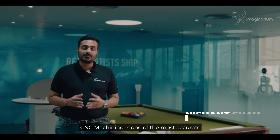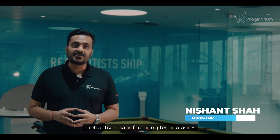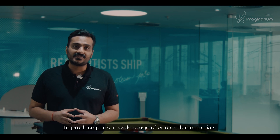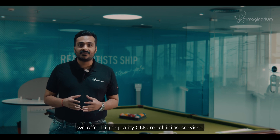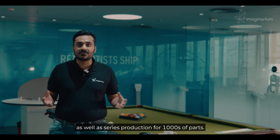CNC machining is one of the most accurate, cost-effective and commonly used subtractive manufacturing technologies to produce parts in a wide range of end-usable materials. Here at Imaginarium we offer CNC machining services for one-off prototypes as well as series production for thousands of parts.